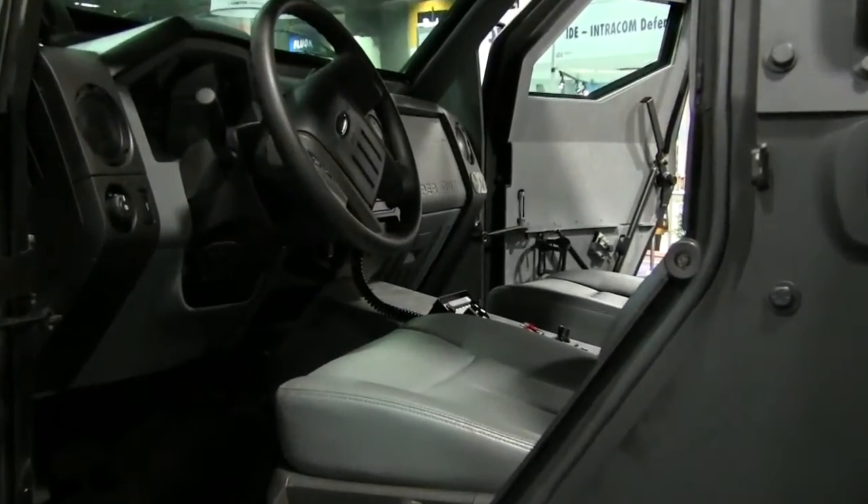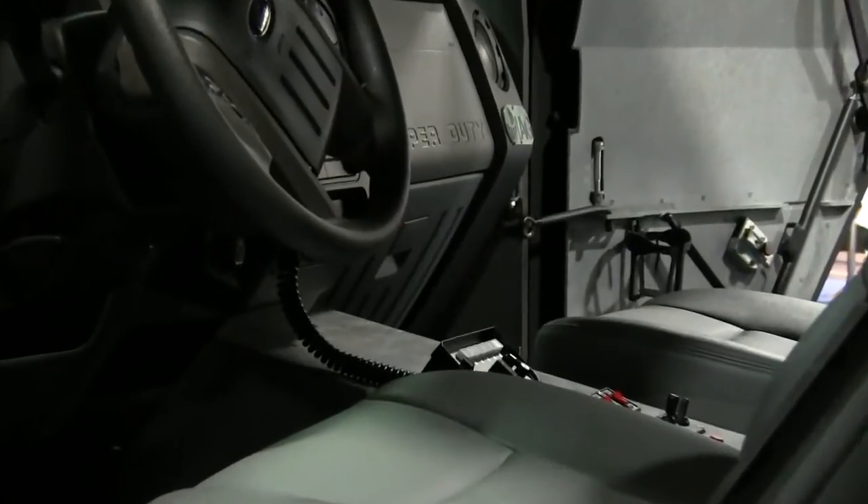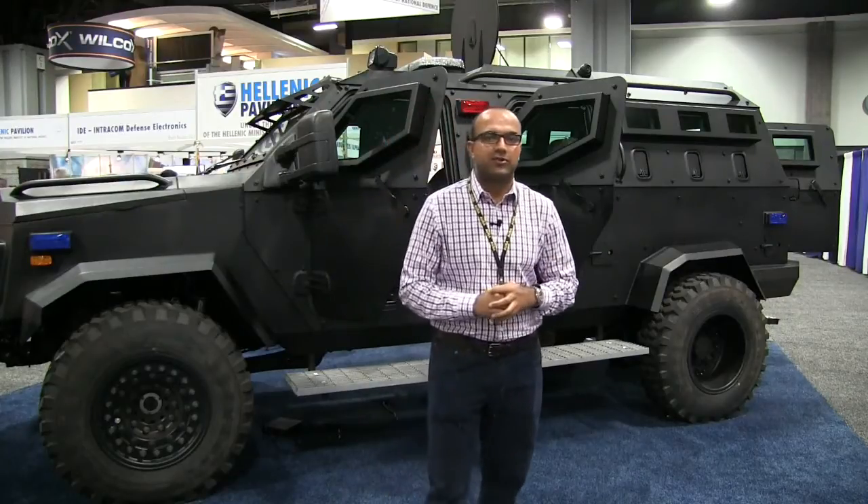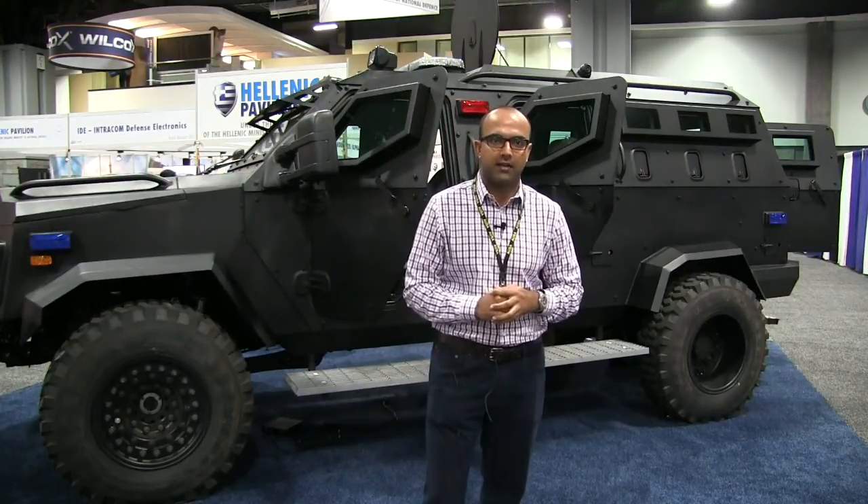This vehicle is actually coming back from a live test scenario that was used by 28 SWAT teams throughout the country, as well as eight international special forces teams that participated in this live training in California.